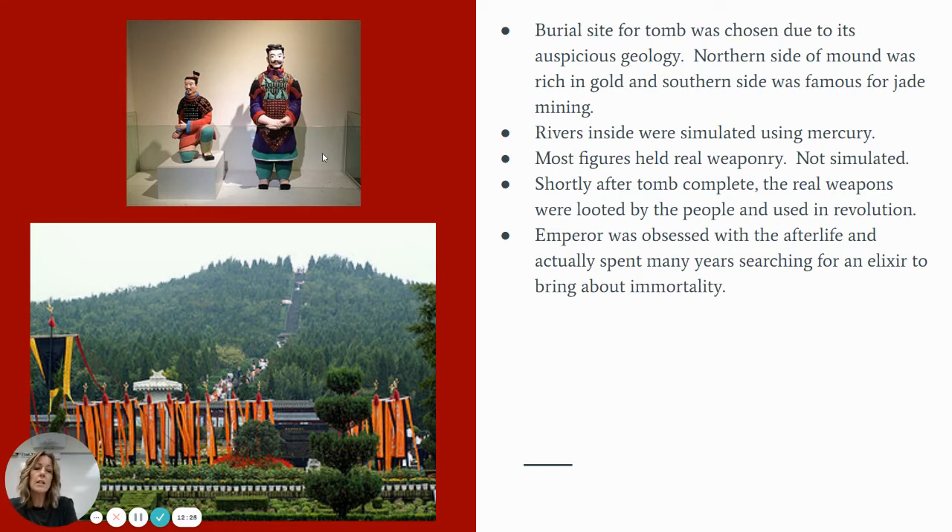Things like royal attendants, entertainers, acrobats, and other important members of his royal court were also constructed and placed within the tomb. There's also evidence that around his actual tomb it was surrounded by flowing rivers of mercury. Mercury actually plays a very important and significant role to this tomb and to the story of the first emperor, so the documentary that is part of this lesson will really get into the importance of mercury.